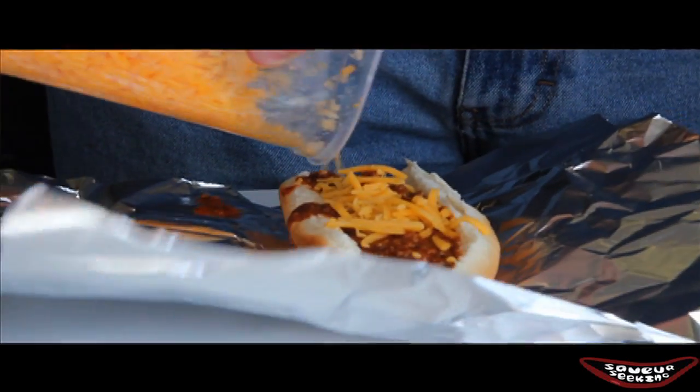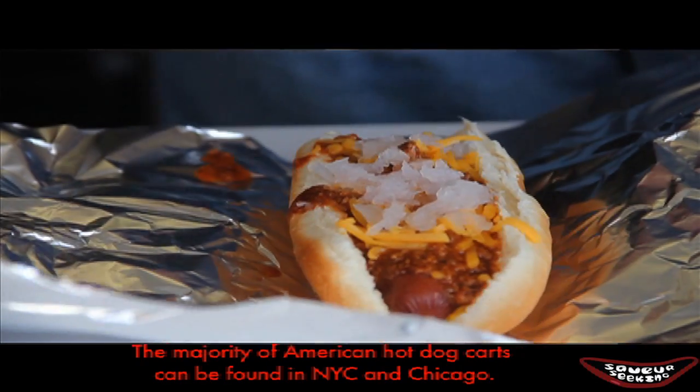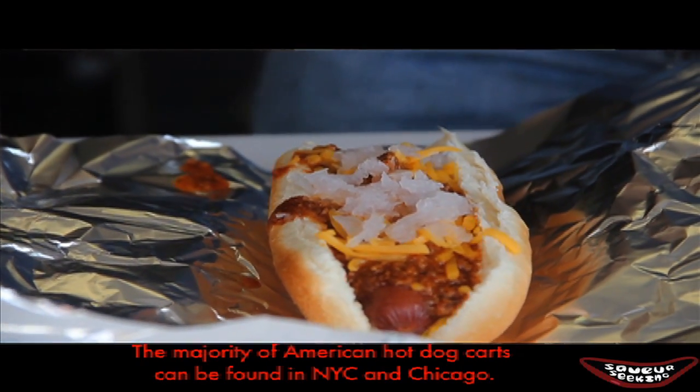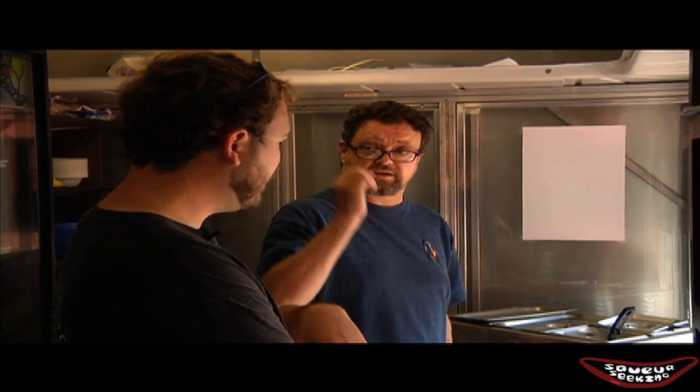I've dropped some cheddar on there, and then just top it off with onion. So there is a melding of flavors there with the mustard, the dog, the chili, the cheese, the onion — and you know, that one bite, and you've done it well. It is a chili dog.